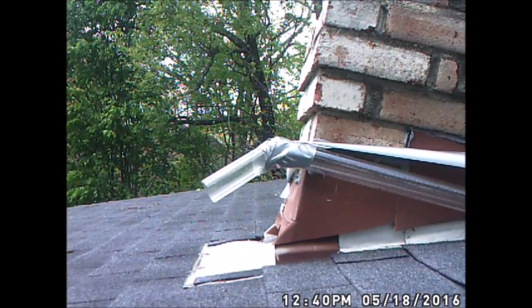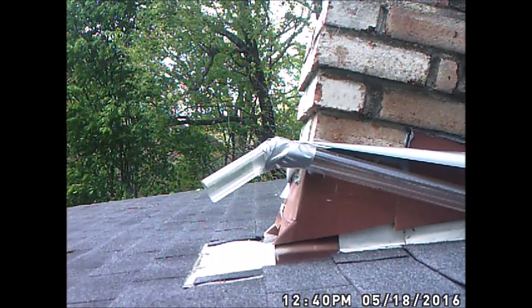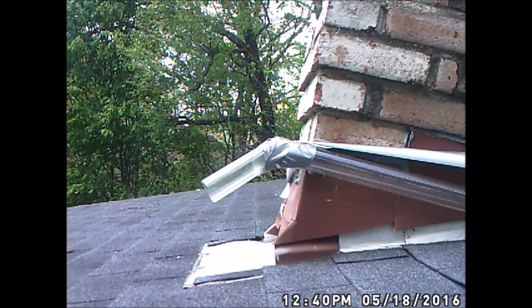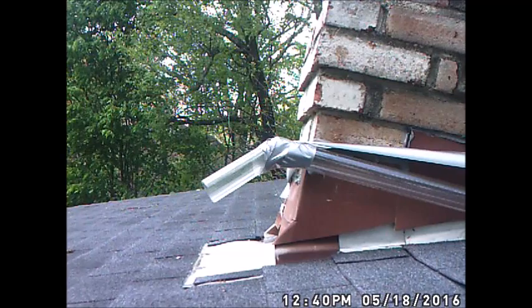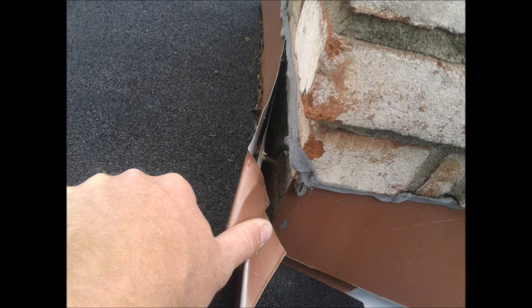Once this is placed in, bats can't get back in because of the hard plastic material and the angle. Any bats leaving on the night that this was put in place won't be able to get back into the structure, assuming there are no other holes — and that's something that the installer would check for.